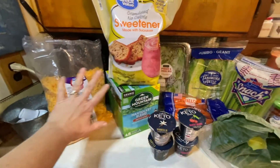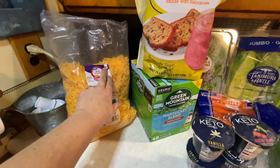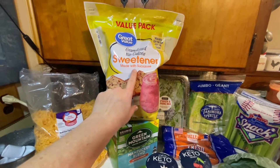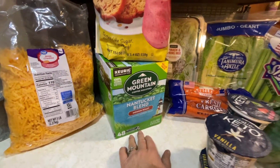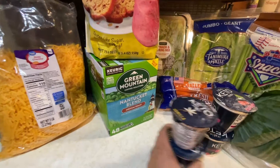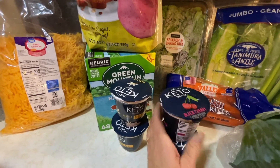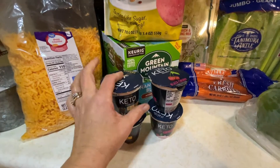Now we have the keto-friendly or low-carb items. I needed more shredded cheese — a five-pound bag of shredded sharp cheddar. I've got a couple recipes coming up this week using shredded cheese. The big bag of sucralose sweeteners, just like Splenda. Green Mountain K-Cups this time, the Nantucket Medium Roast — I had gotten the big box at Costco but didn't think to get more last time, so we ran out. This ratio keto-friendly yogurt is really good — I got two more vanilla and two more black cherry.